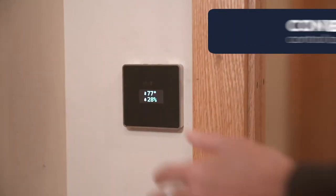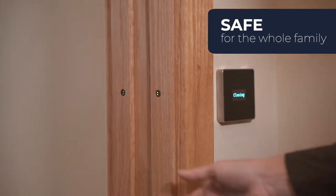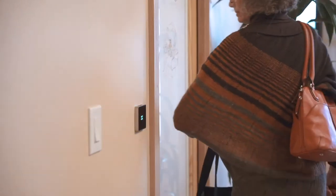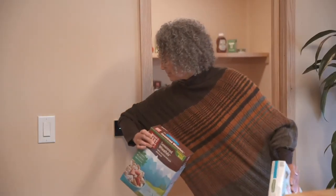It even has sensors that detect if a person or an object is trying to enter just before it's about to close, stopping it from closing. For example, if you've returned from grocery shopping with your hands full, just by moving your elbow closer to the door, it opens for you and you're good to go.